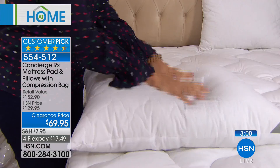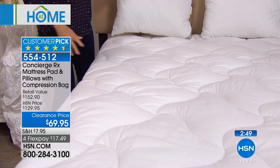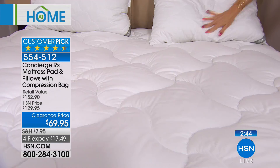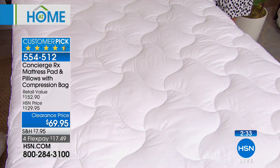You're also getting the compression bag, which honestly you don't have to use just for this — you can use it for anything. I love getting this. If you have a twin air mattress or a full-size air mattress, you can store everything in the compression bag and keep it with your temporary bedding. The value on this is enormous — just the mattress pad alone is nearly $100.